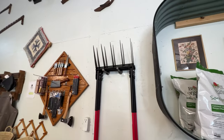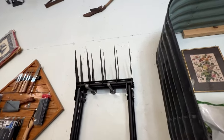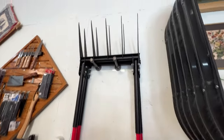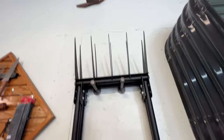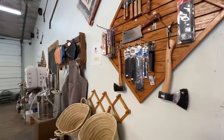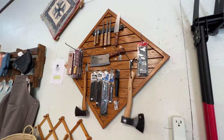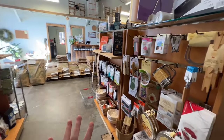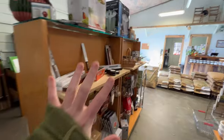Anyone know what this thing is? Bonus question — I'll put the answer in the comments below. This next aisle is my favorite — it's what I mainly come here to buy.